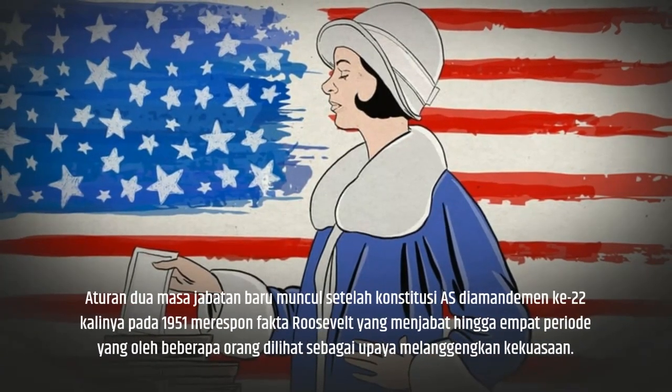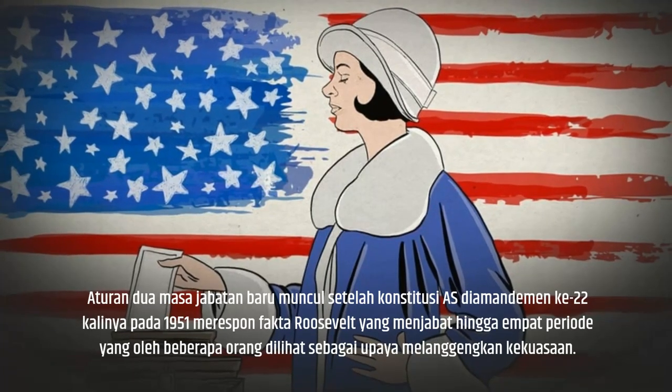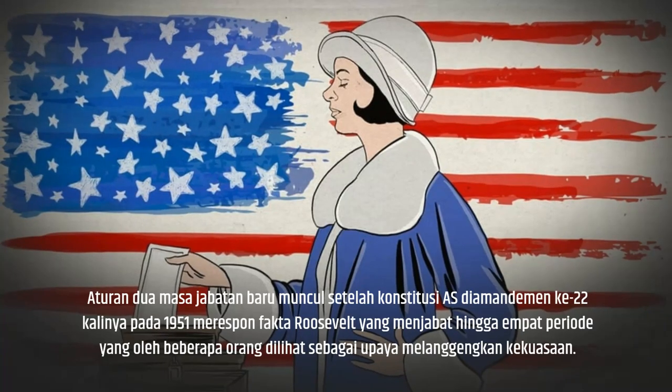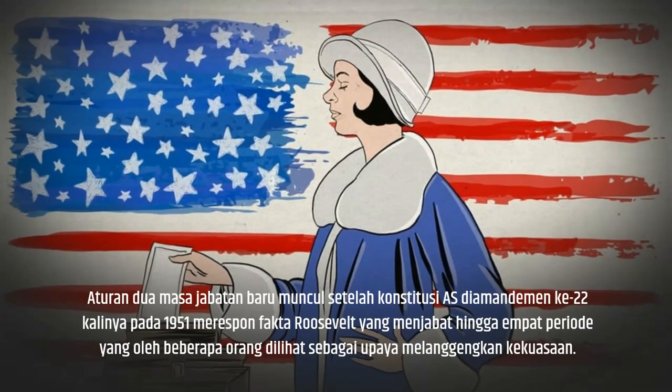The new two-term rule emerged after the U.S. Constitution was amended for the 22nd time in 1951, in response to the fact that Roosevelt served four terms, which some saw as an attempt to preserve power.